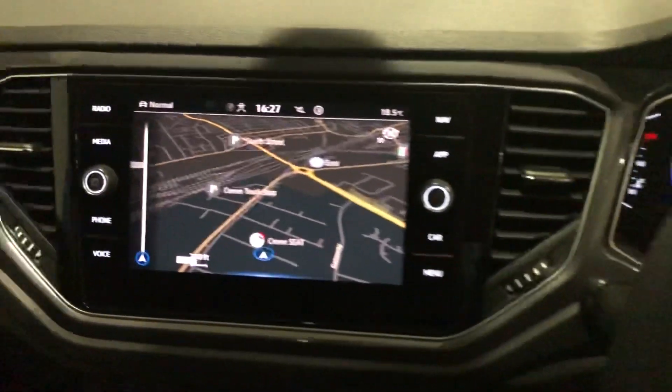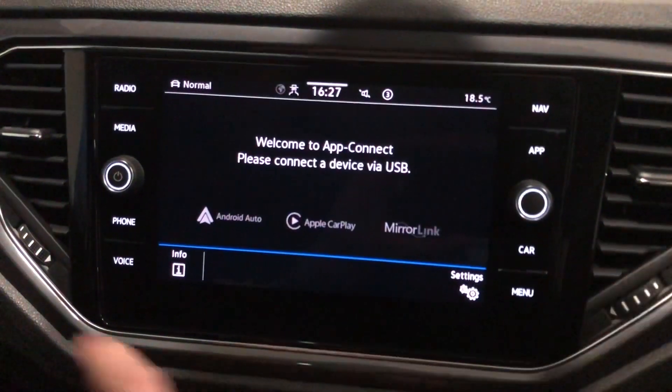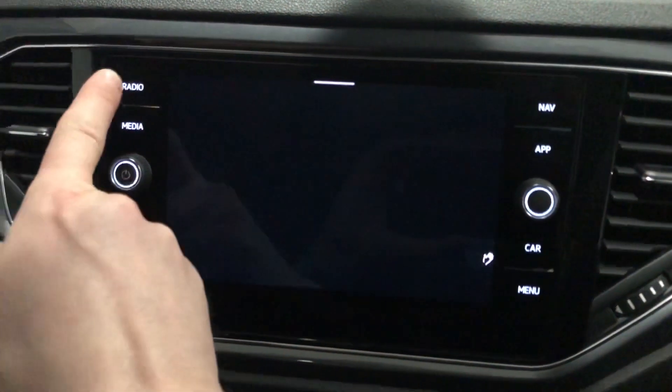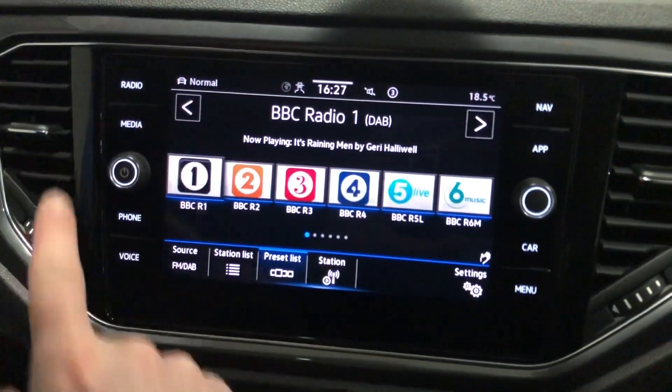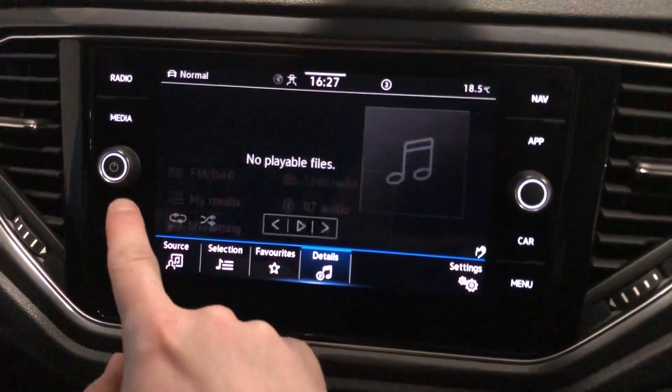Over on the main infotainment system you've got the built-in navigation system, Apple CarPlay and Android Auto connectivity, DAB radio, media connectivity for different ways of playing music, and Bluetooth connectivity.